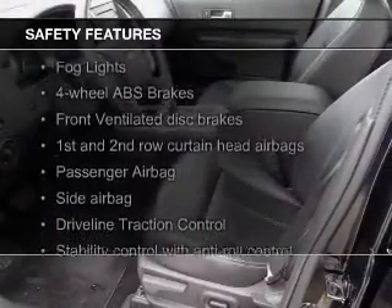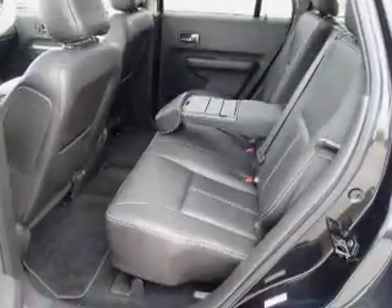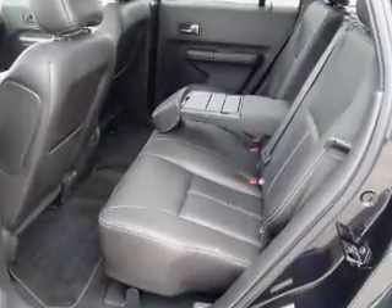Safety was made a priority with these features: fog lights, curtain head airbags, side airbags, independent suspension, traction control, and parking sensors.